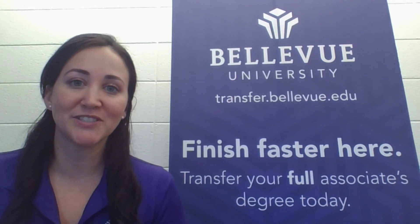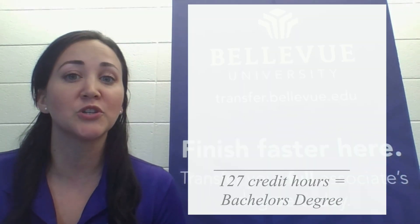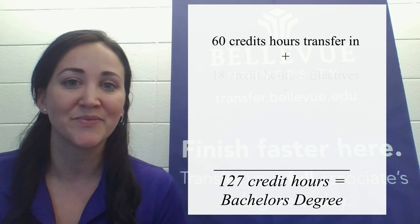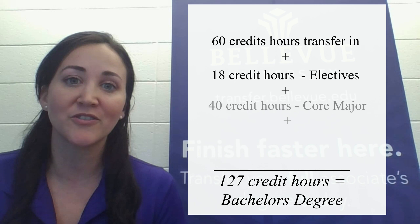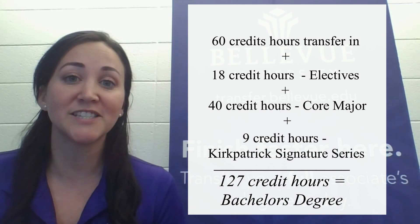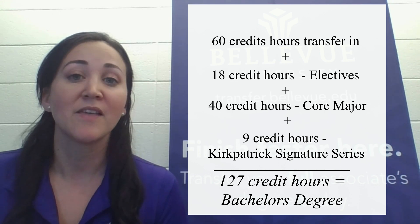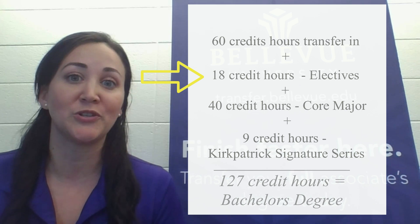Let me break down the transfer policy to you. Bellevue University requires 127 credit hours to be completed for you to earn your bachelor's degree from Bellevue. 60 of those credit hours are going to be transferred in. You will then have 18 credit hours in electives to complete, 40 credit hours in core major classes, as well as 9 credit hours in our unique Kirkpatrick Signature Series classes to complete. Anything over the 60 will go towards the required elective credit hours at Bellevue University.